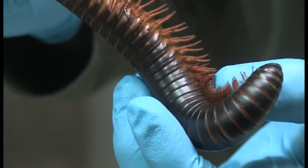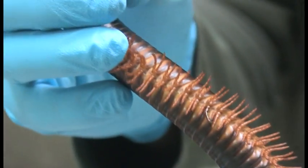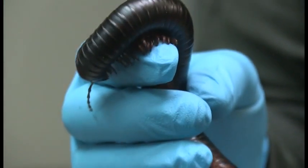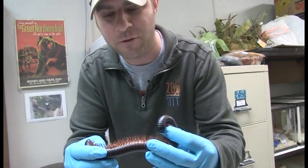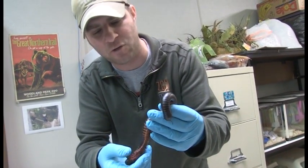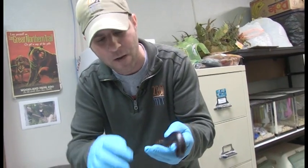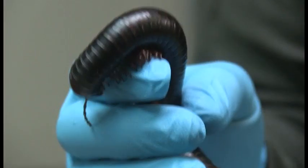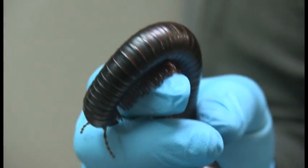But the thing you're going to notice about this cool thing — look at all those legs. I can't imagine how long it must take this guy to put his shoes on. So this guy has four legs per body segment. I'm going to flip him over again. Look at all those little lines on him — each of those lines is called a segment, and each segment has four legs.